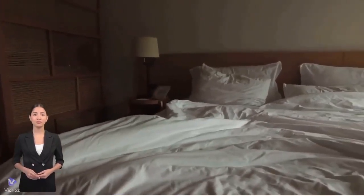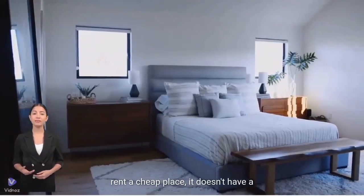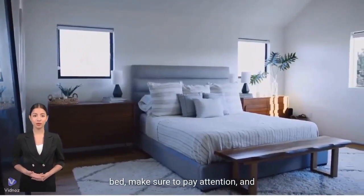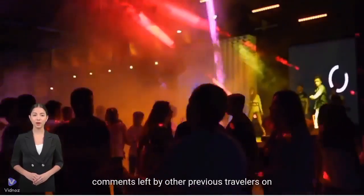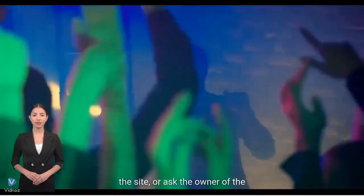Let's check if it has a bed. Yes, it is possible that if you rent a cheap place, it doesn't have a bed — make sure to pay attention. You can find out about this in the comments left by other previous travelers on the site, or by asking the owner of the place.